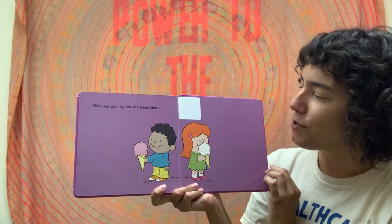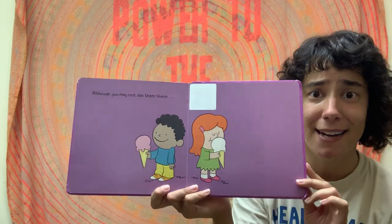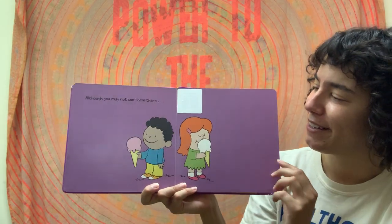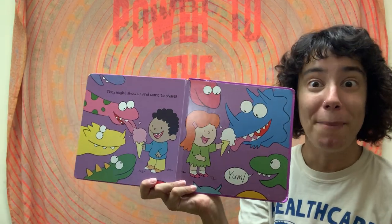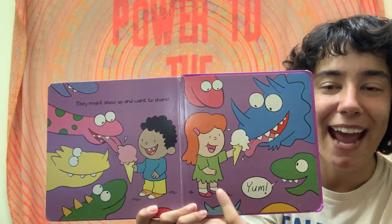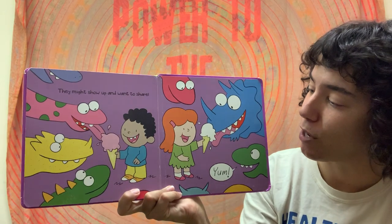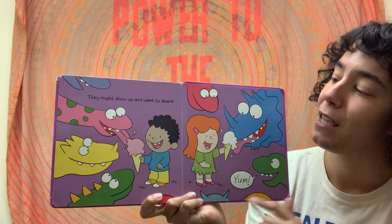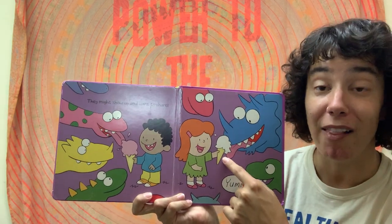Although you may not see them there — I don't see any dinosaurs on this page, but I do see some ice cream. Although you may not see them there, they might show up and want to share. And it looks like these kids are sharing their ice cream with the dinosaurs. Yum, they say. Maybe this ice cream is strawberry, and this looks like it might be vanilla.